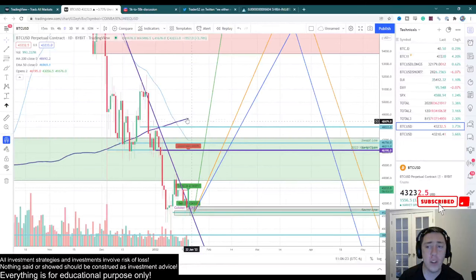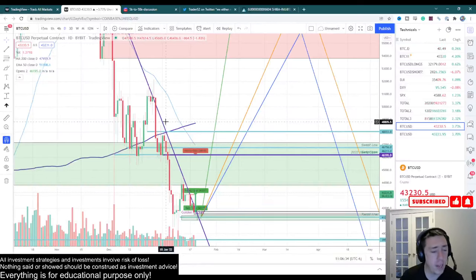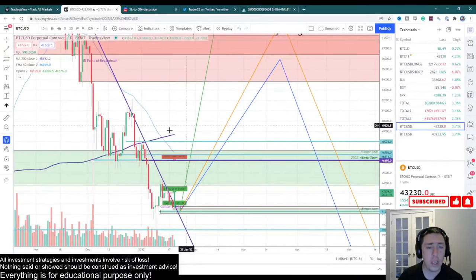Outside of that, the 200 moving average is another level that I think could give us a lot of problems — right here at around $48,700, give or take. It's a moving average, so you need to be aware of where it's at at the time of the charting. So that's my overall expectation as far as where our two local levels are.